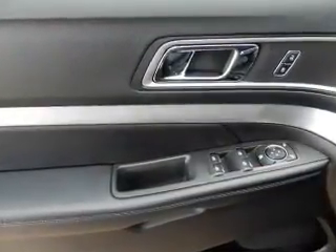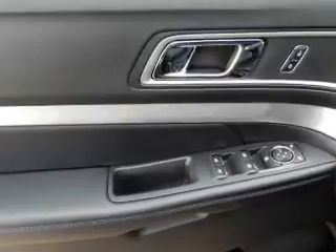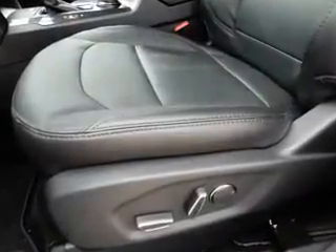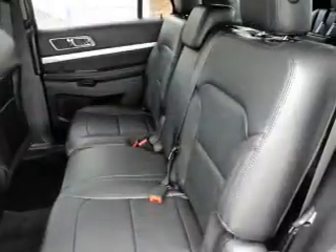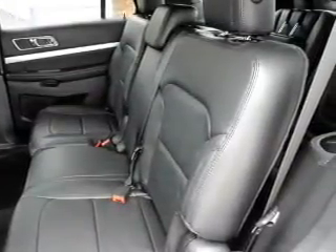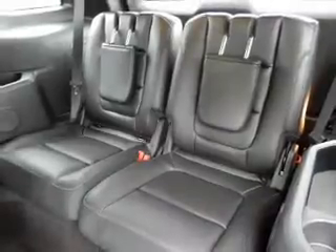Inside you'll find third-row seats, Bluetooth connectivity, Sirius XM satellite radio, auxiliary input, steering wheel controls, push-button start, rear temperature controls, a backup camera, curtain head airbags, and front airbags.